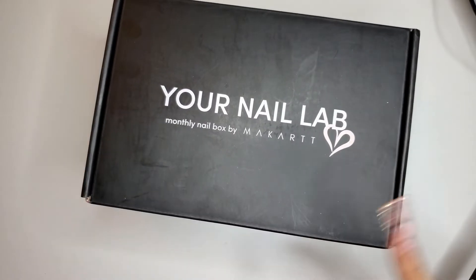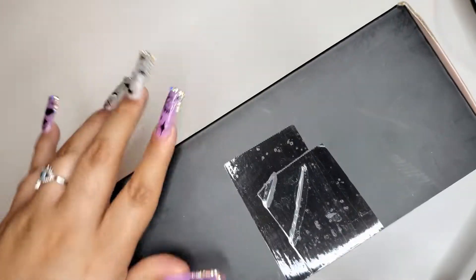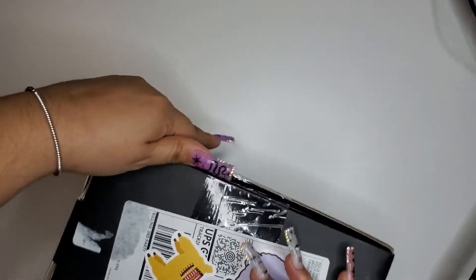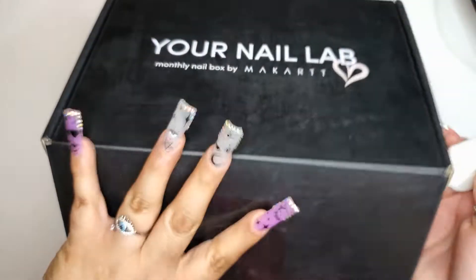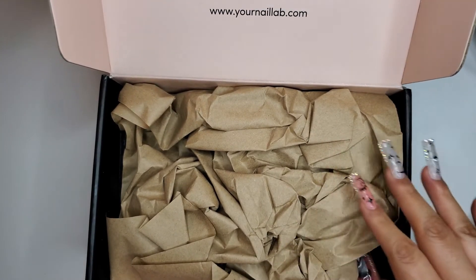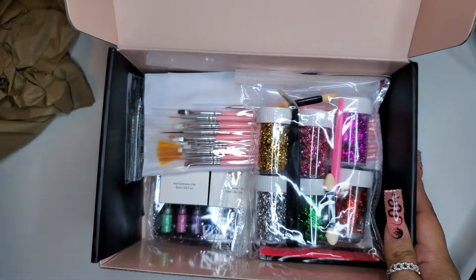Hey you guys, welcome back! We have the Your Nail Lab monthly nail box — this is the October Lux box, which is $35 on their website. I'm gonna get this open real quick. I'm kind of happy it came on a decent schedule this month. Last month was like spooky season and I loved it so much, so let's see what we get.